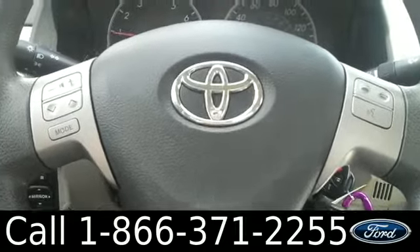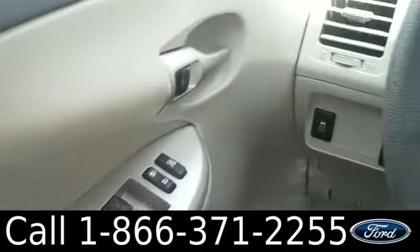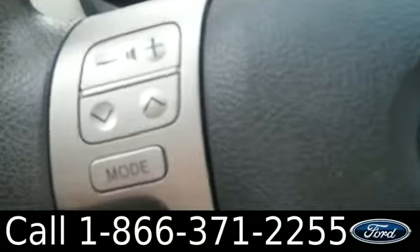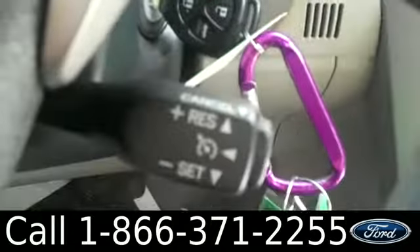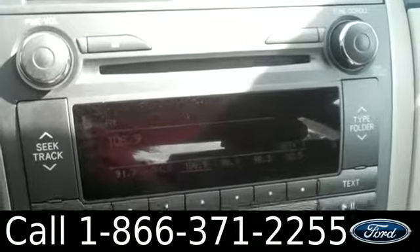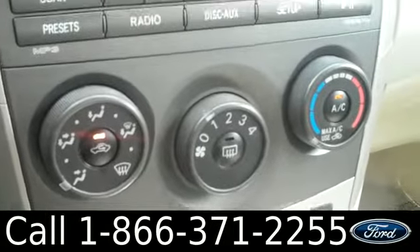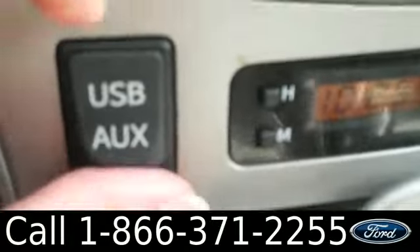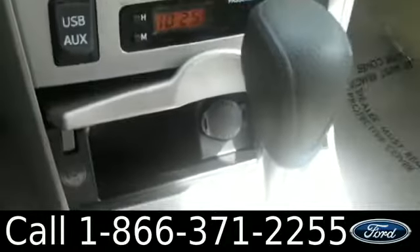The inside is in great condition. There are powered locks, windows, and mirrors. On the steering wheel, there are audio controls, Bluetooth controls, and cruise controls. There's also an AM-FM radio with a CD changer that has WMA and MP3 capabilities. There's your climate controls. There's also an auxiliary and USB port. Plenty of storage.